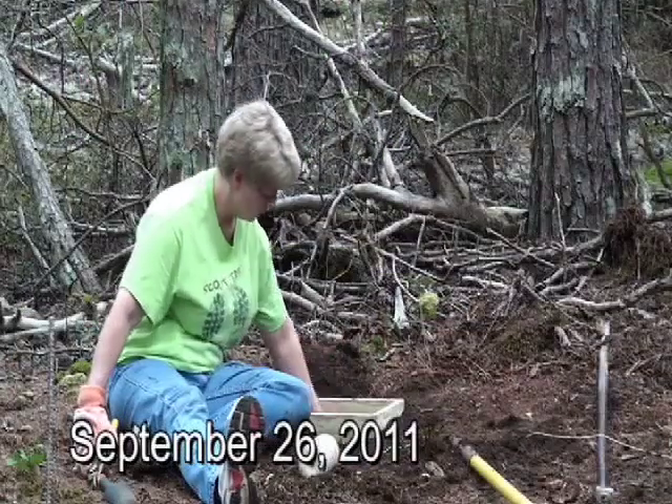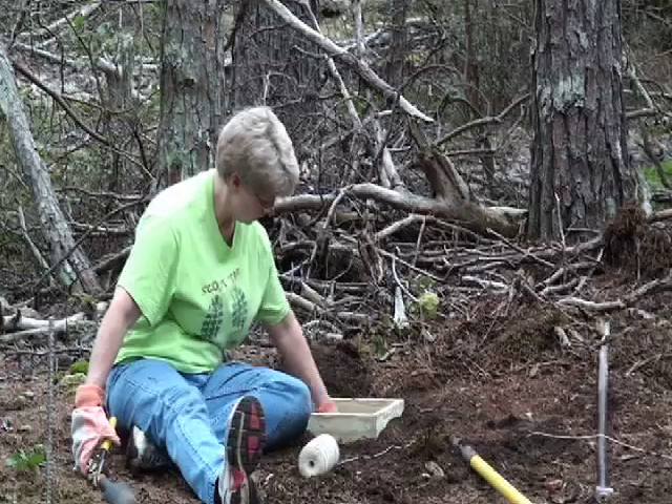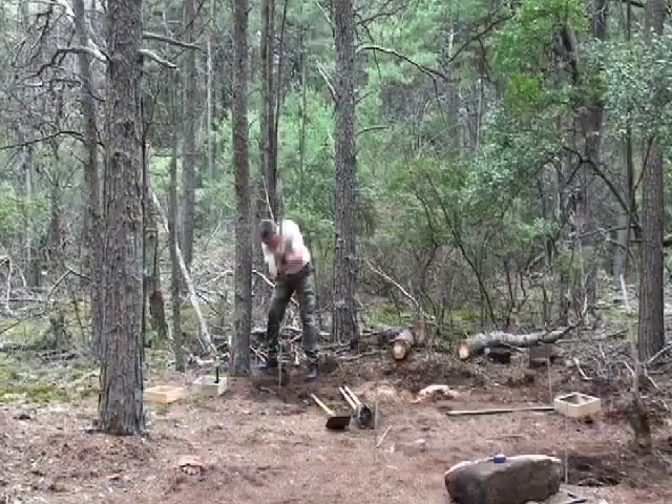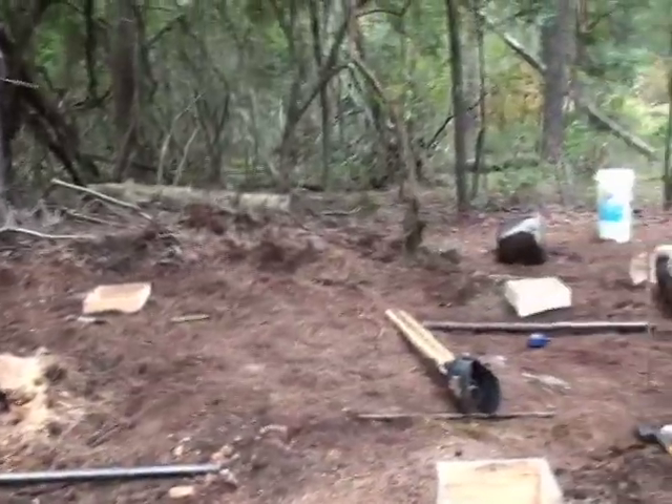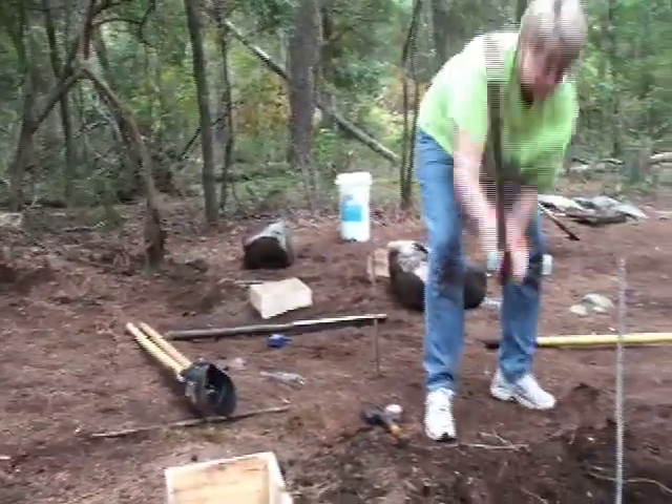After a suitable location was found, work began on the forms for the concrete footers. The ground was rocky, full of roots, but volunteers persisted until they had marked the supporting footers.